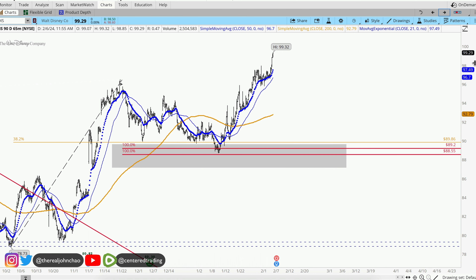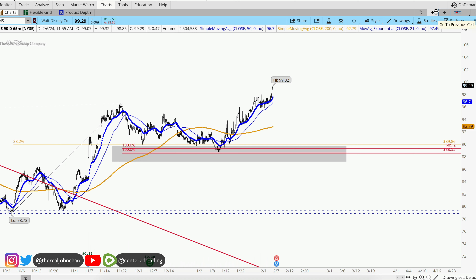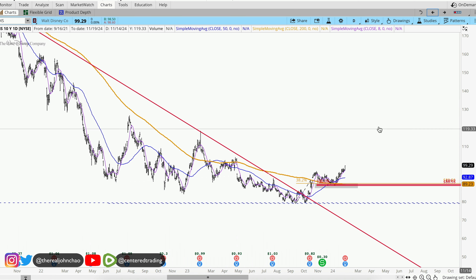On the hourly chart, prices are also trading nicely above this 200 moving average on the hourly chart.